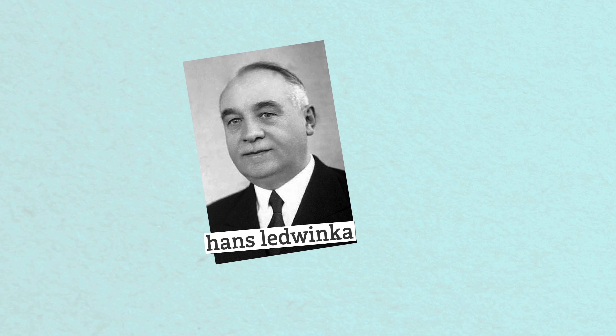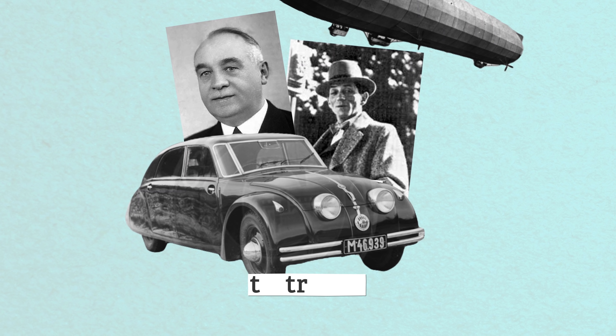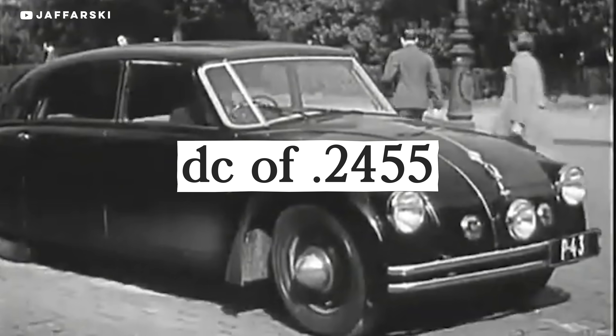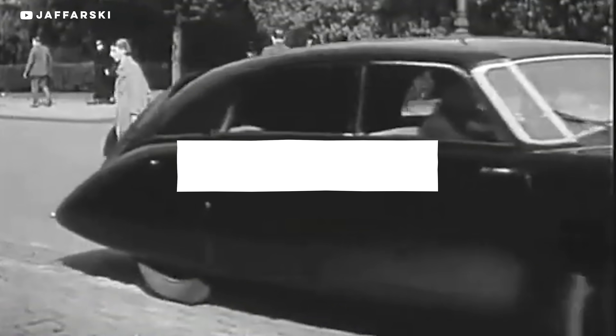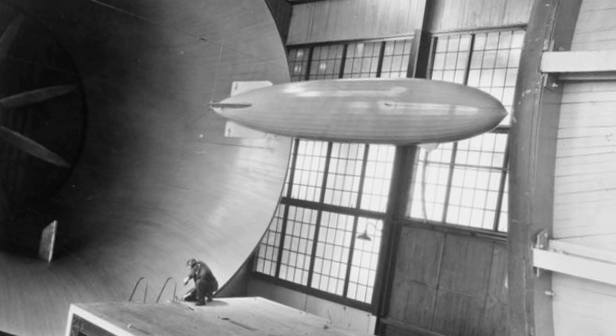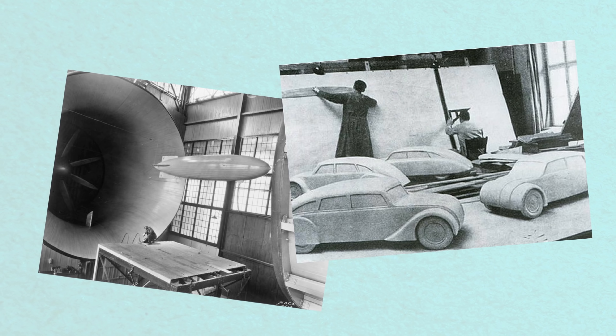In the 30s, Hans Ledwinke and Paul Giray — the latter of whom also drew up freaking zeppelins — designed the Tatra 77. The Tatra went beyond mere streamlining, with a drag coefficient of 0.2455. It was the first mass-produced car to be truly scientifically aerodynamically tested. Giray used wind tunnels that were initially built to aerodynamically test zeppelins to develop the design. The Tatra would also inspire Ferdinand Porsche to develop the Volkswagen Beetle — and by inspire, I mean completely rip off.